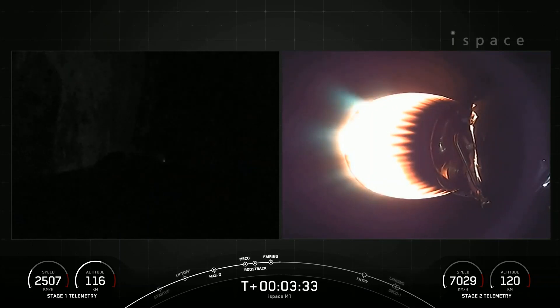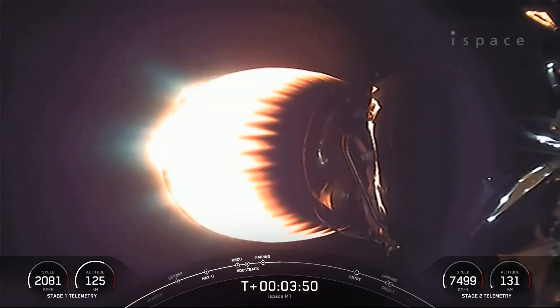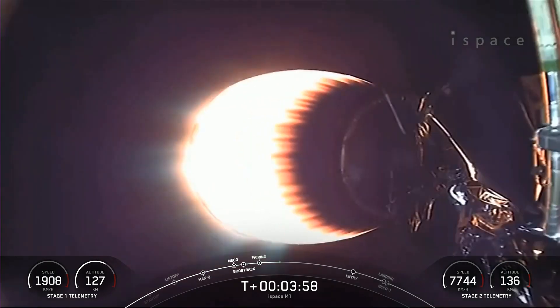Stage 1 boost back shutdown. The engine has shut down on the first stage — that concludes the boost back burn for stage 1. This is a view from our Falcon 9 second stage looking at our MVAC engine in its first burn.